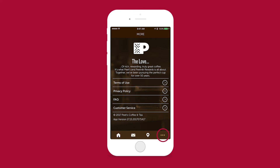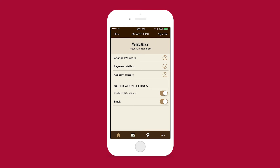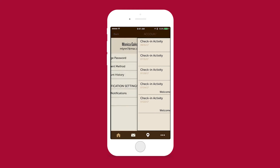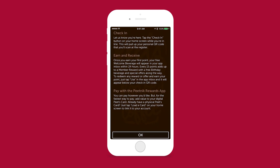The three dots takes us to some legal information. Under Profile, you can change your password, your payment method, and account history — this is where each of your check-ins would populate and it'll also show you when you use your rewards, which is helpful if you want a receipt of your past purchases. Under Information, if you need help using the app, it tells you how to check in, earn, receive, and pay — helpful for someone new who's not sure what the app is for.